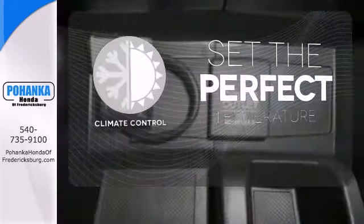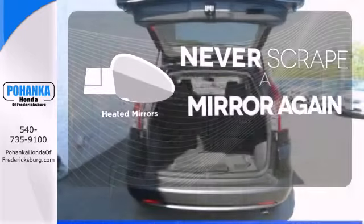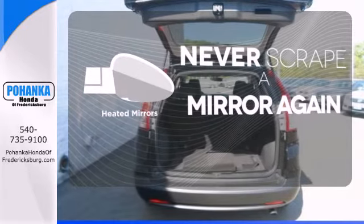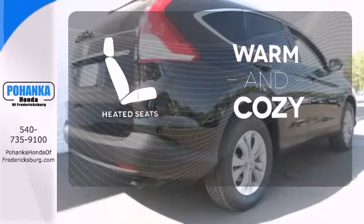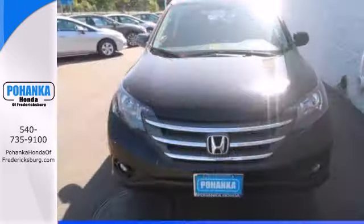The climate control lets you set the temperature exactly where you want it. Heated mirrors means never worrying about ice obstructing your view. Wrap yourself in the comfort of heated seats. It'll provide the performance and refinement you want.